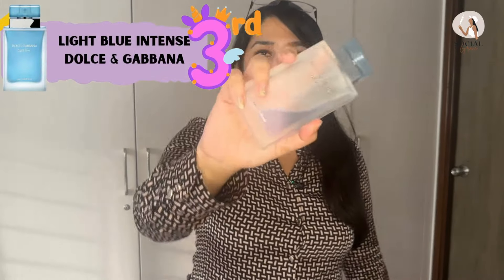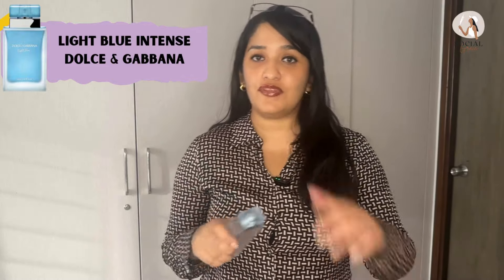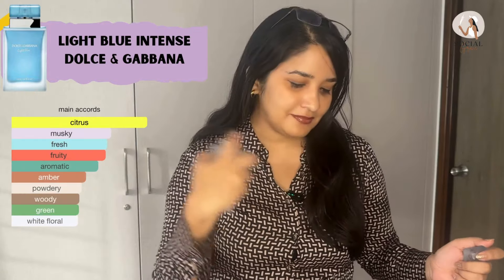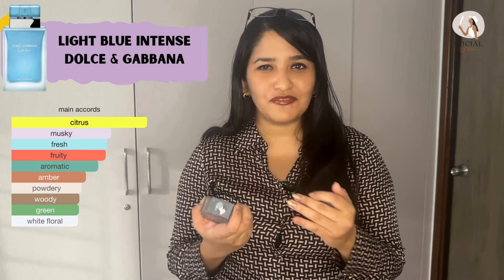In the third spot, we have Dolce & Gabbana Light Blue Intense. I've covered this in my top five women's perfume video as well. I've used it a lot — you can see how much is left. This is my go-to perfume for summer, for office, or beach. It has very good performance compared to other summer fragrances. It smells very citrusy, very fruity, with a floral note as well — a very beautiful fragrance and my personal favorite.